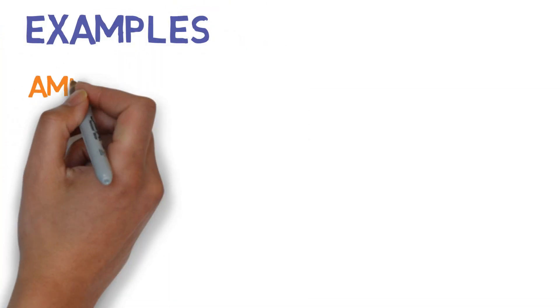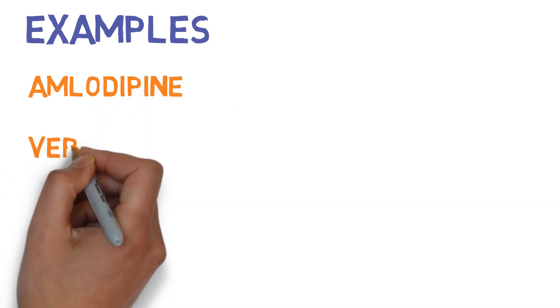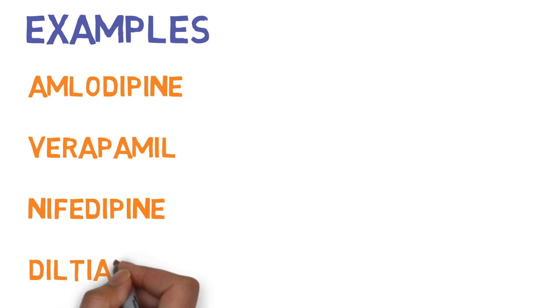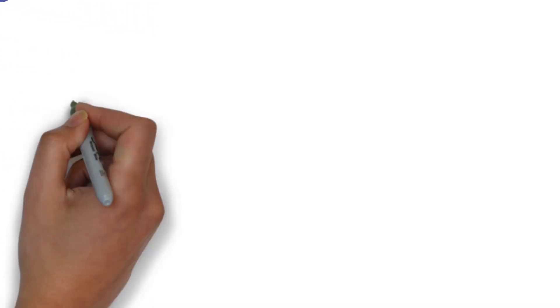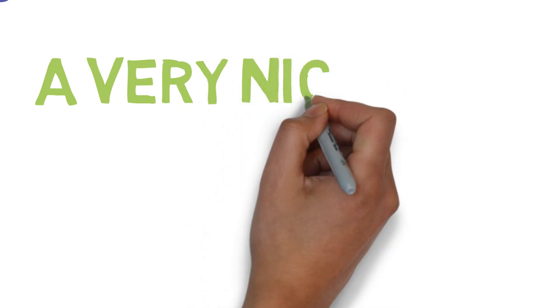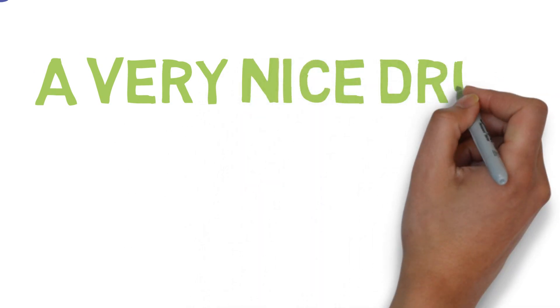Examples of calcium channel blockers include amlodipine, verapamil, nifedipine, and diltiazem. A trick to memorize these medications is to remember the phrase: 'a very nice drug.'